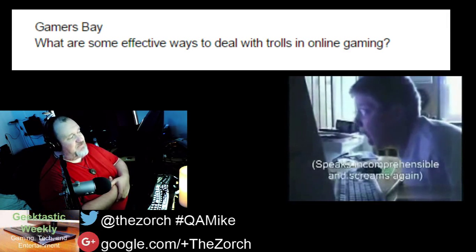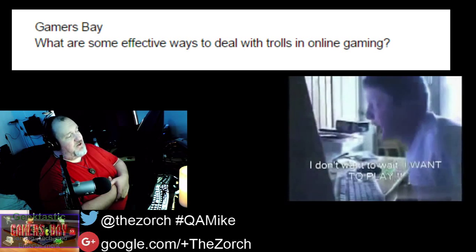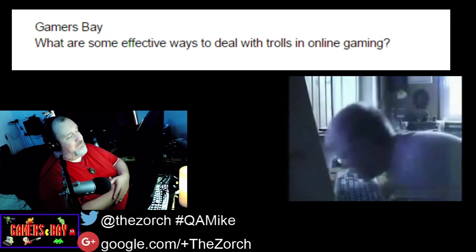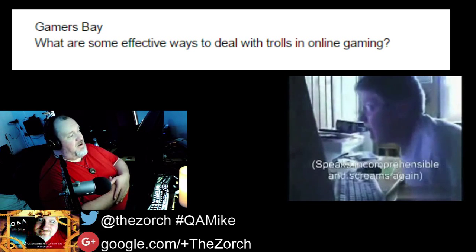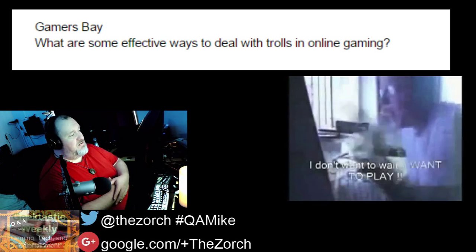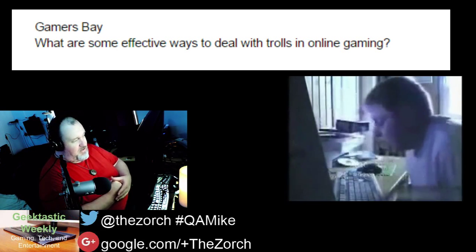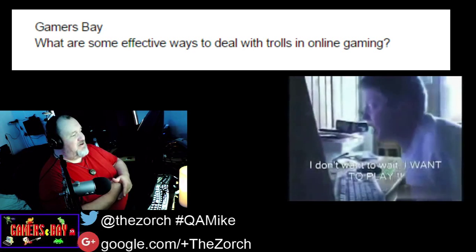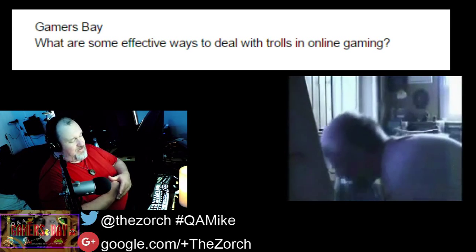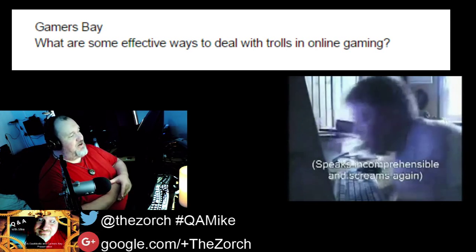I've blocked people on Google Plus and on YouTube because of trolls. I don't know what it is about YouTube and trolls — YouTube is its own creature, it's its own animal, it attracts a certain type. So I hope this answers your question.